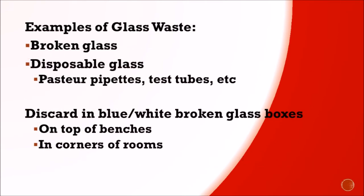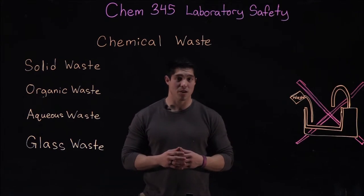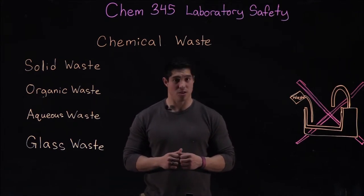Glass waste is pretty self-explanatory. This includes broken glass and disposable glass like Pasteur pipettes or test tubes. Please discard these in the blue and white broken glass boxes located at the top of your benches or in the corners of the rooms. In general, if you do not know where something goes, please ask your TA before discarding it.